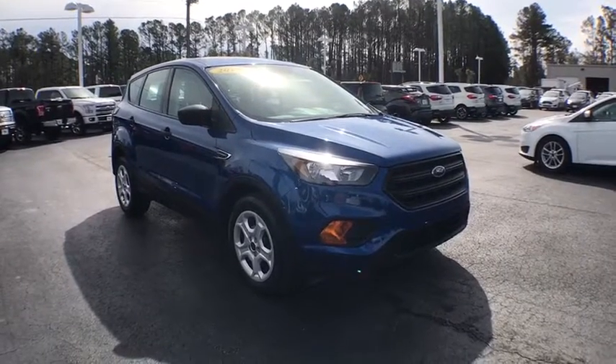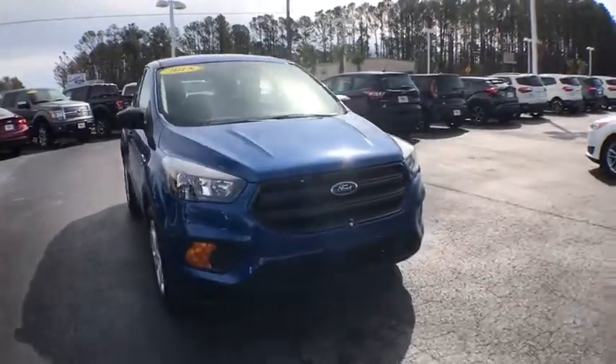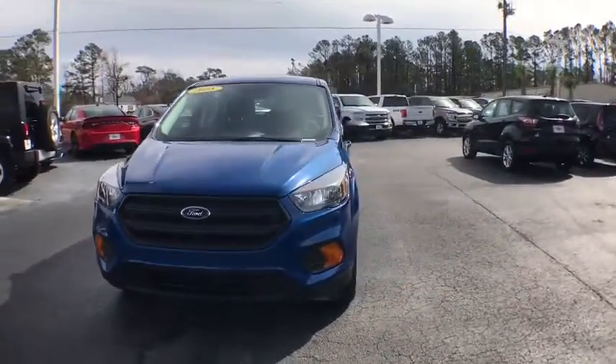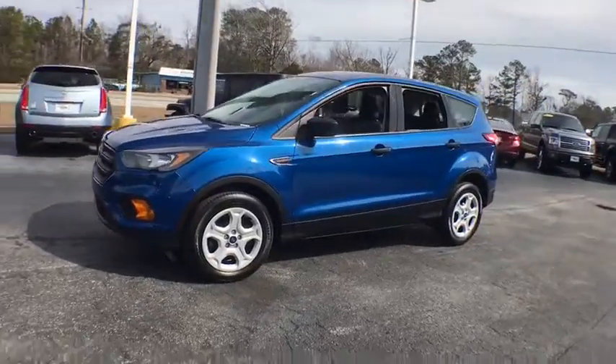2018 Ford Escape. Gas engines flex, tow, sip and go with Ford Escape. This vehicle has less than 10,000 miles. Here are some of this vehicle's great options.